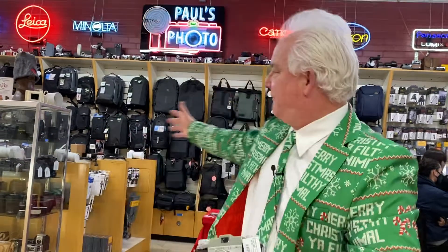It's Mark-approved because I used one just like this. Come on down to Paul's Photo — we've got used cameras from $29 up to $3,000. We've got film cameras, digital cameras, old cameras, new cameras.